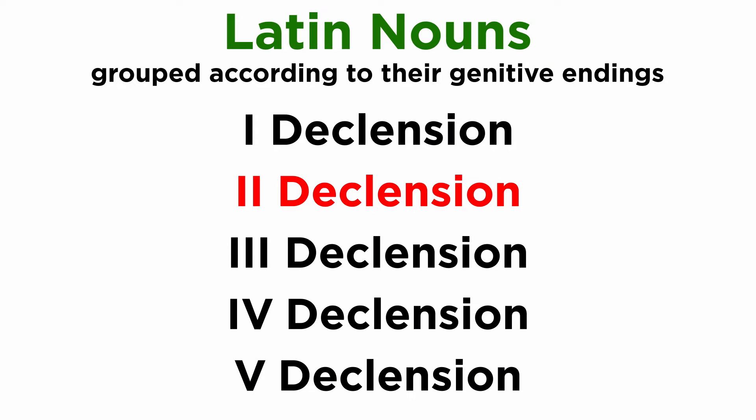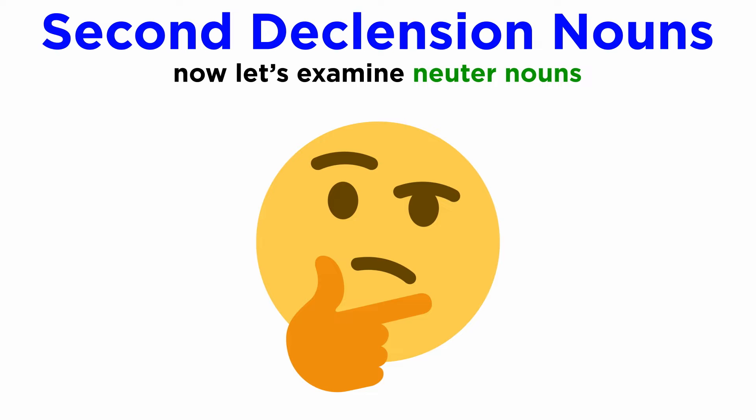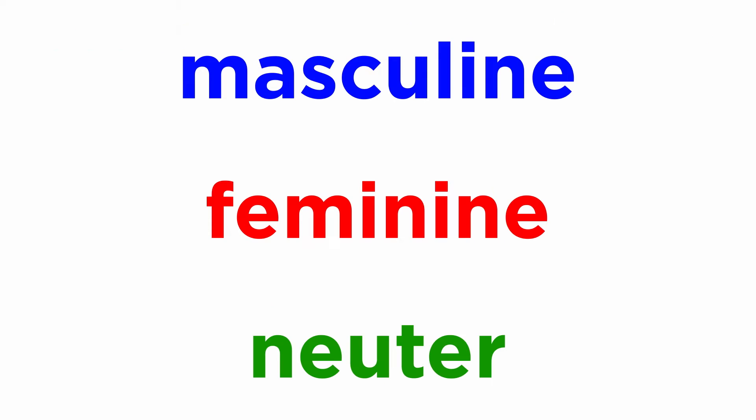Let's continue moving through our study of second declension nouns in Latin. We've looked at different kinds of masculine nouns in this declension, so now let's take a look at neuter nouns. For context, we already knew that Latin has three genders. In addition to masculine and feminine, let's now discuss neuter.